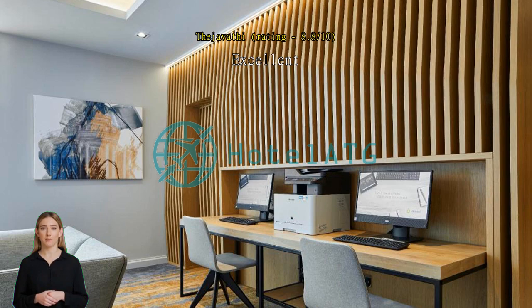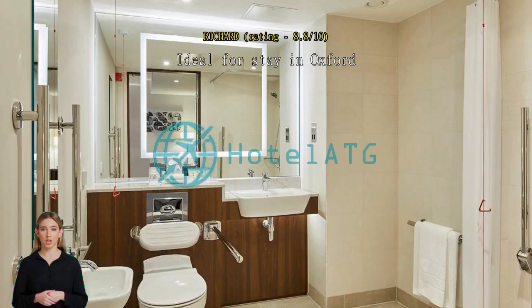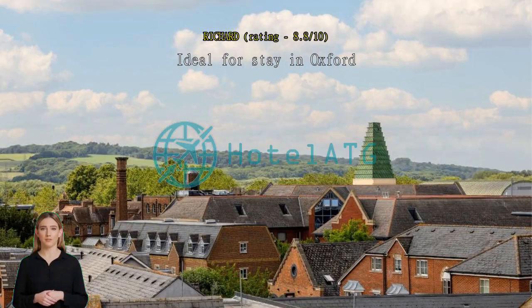Good location with parking areas nearby. Very good location. Walking distance to town center and Oxford University. Public chargeable parking nearby.